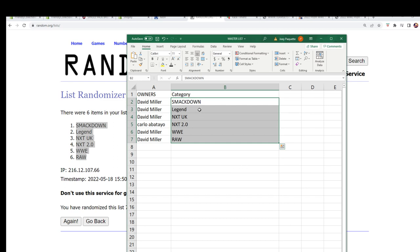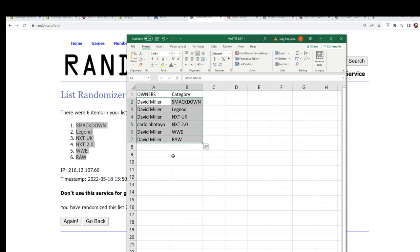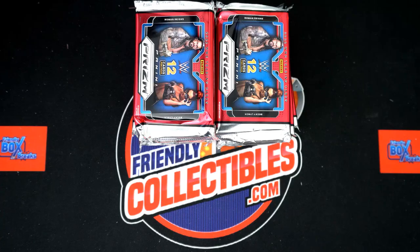Alright, so that is the results after the randoming is finished. Everybody's got their categories — good luck. Now we're gonna do a quick random to see what pack we open.